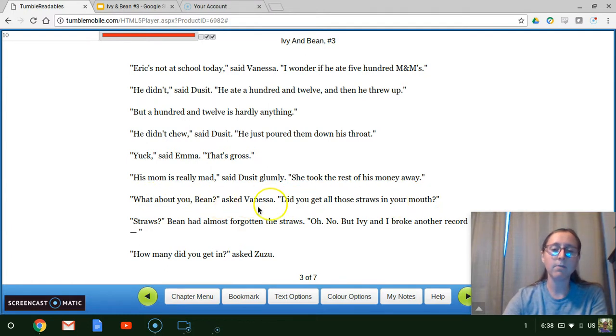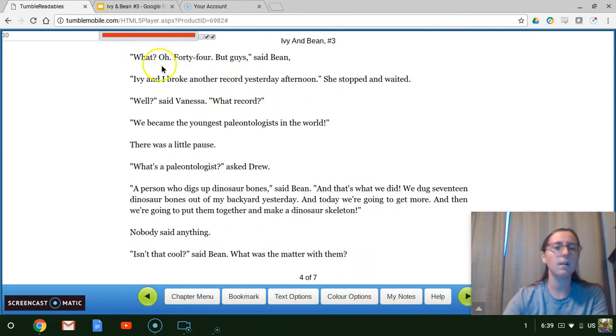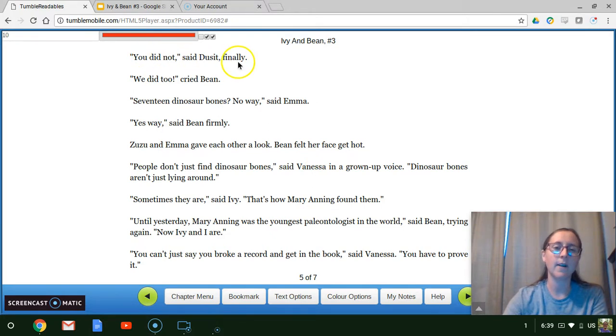"What about you, Bean?" asked Vanessa. "Did you get all those straws in your mouth?" Bean had almost forgotten the straws. "Oh, no. But Ivy and I broke another record." "How many did you get in?" asked Zuzu. "44. But guys," said Bean, "Ivy and I broke another record yesterday afternoon." She stopped and waited. "Well?" said Vanessa. "What record?" "We became the youngest paleontologists in the world." There was a little pause. "What's a paleontologist?" asked Drew. "A person who digs up dinosaur bones," said Bean. "And that's what we did. We dug 17 dinosaur bones out of my backyard yesterday. And today we're going to get more. And then we're going to put them together and make a dinosaur skeleton." Nobody said anything. "Isn't that cool?" said Bean. What was the matter with them? "You did not," said Doucette finally.